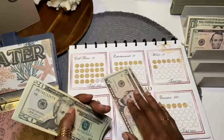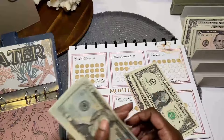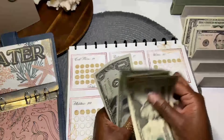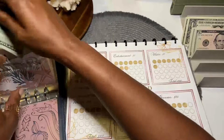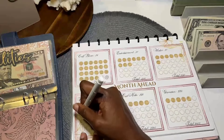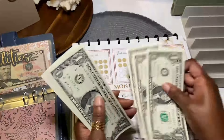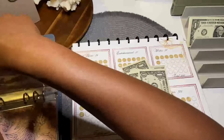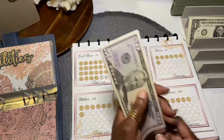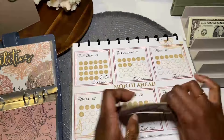Now water — we can give it the exact change of $7. Water has $20, 45, 46, 47, 48, 49. We have seven circles colored in, and $49. Now utilities gets $13 — that's $10, 11, 12, 13. Utilities has $50, 70, 75, 80, 85, 86, 87, 88, 89, 90, 91 — so $91 in utilities.